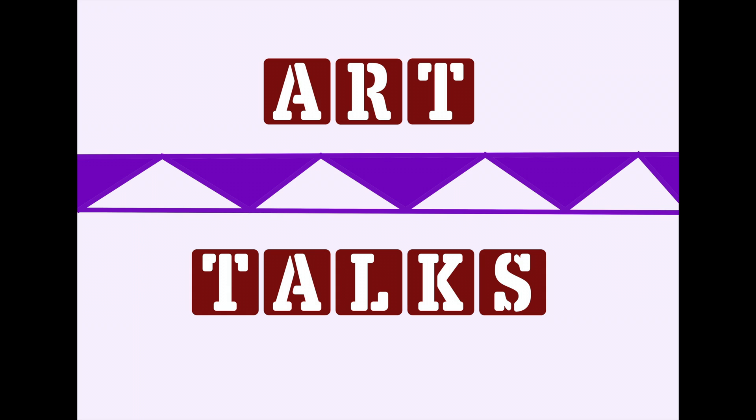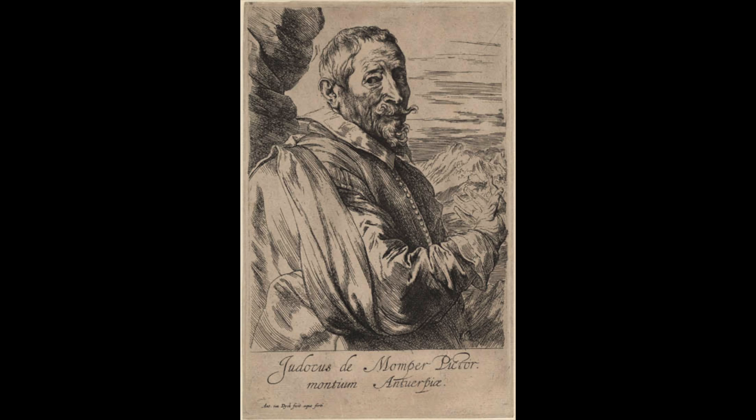Today we're going to be talking about a painting by a man named Jos de Montpere the Younger. Montpere was a Dutch and Flemish Renaissance painter, also known to be in the Baroque era. He was born in 1564 and died in 1635.